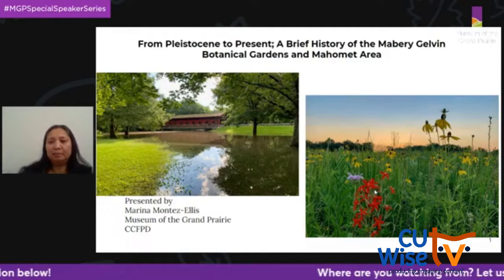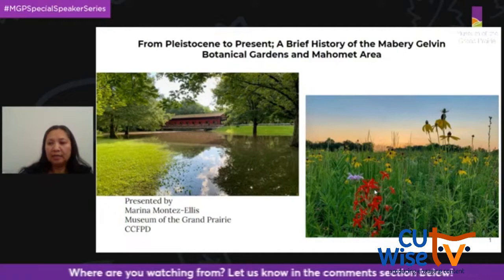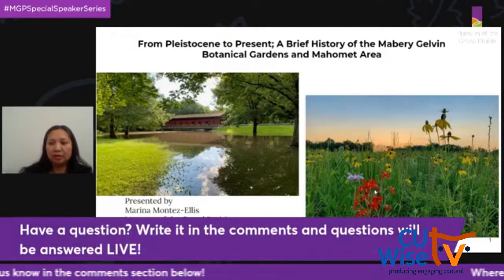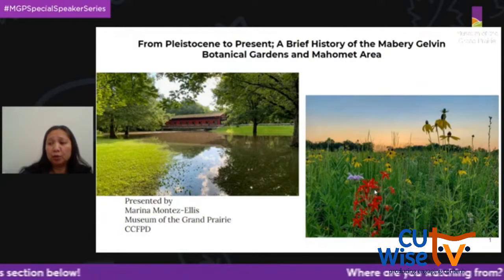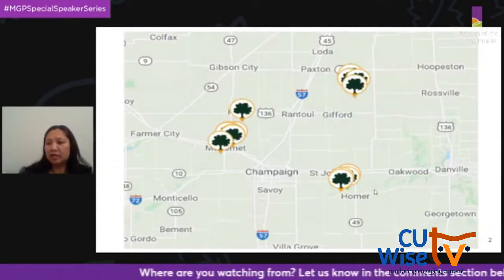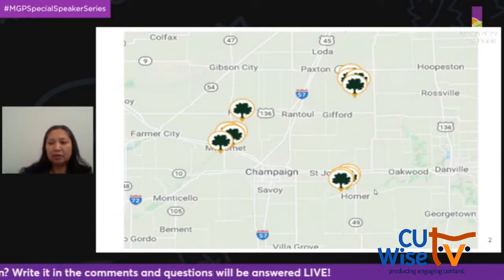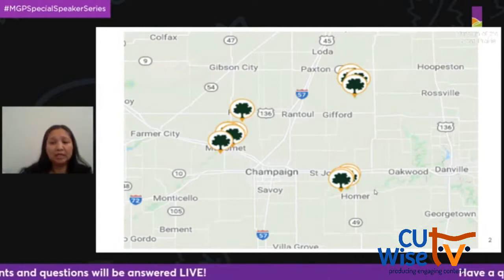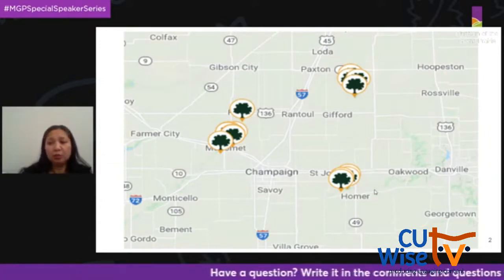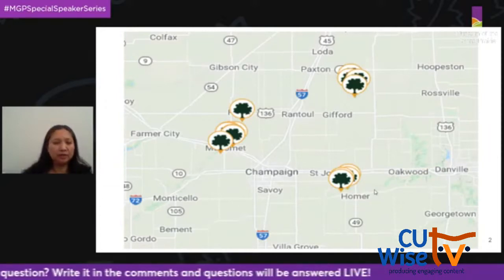The CCFPD maintains several preserves, including Lake of the Woods, Heron View, and River Bend in Mahomet; Homer Lake; Middle Fork River Forest Preserve in Penfield; Sangamon River Forest Preserve in Fisher; and the Kickapoo Rail Trail, which stretches from Urbana to Oakwood. The CCFPD manages more than 3,800 acres of natural space and forest preserves in central Illinois. As a museum garden program specialist, I merge garden education with the natural and cultural history of Champaign County. I'll start the presentation with the natural history of the area.